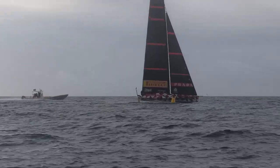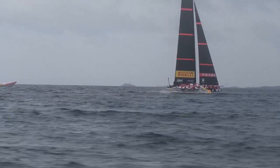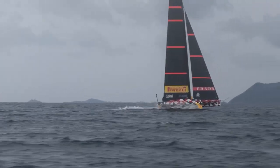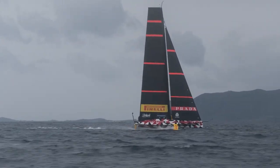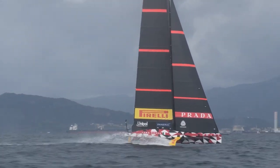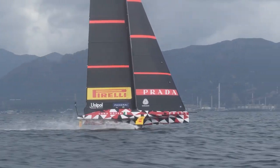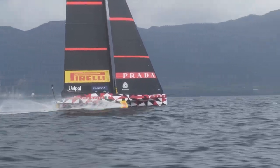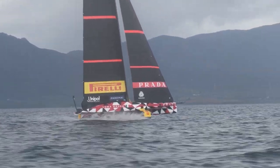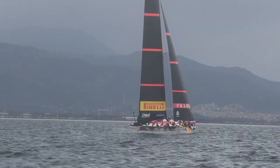It was a pretty tricky day in terms of weather — not easy. Inside was less wind, outside we were trying to get a window to get something out of the day. As usual, most of it is having the crew train, get used to the boat, and trying to push it to the limits now that they're pretty familiar with it — getting to good speed and giving the design team answers to go forward in the development of new stuff, and especially to understand more for the big boat.